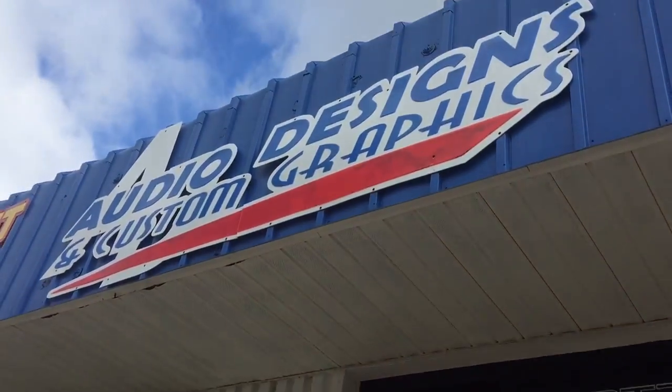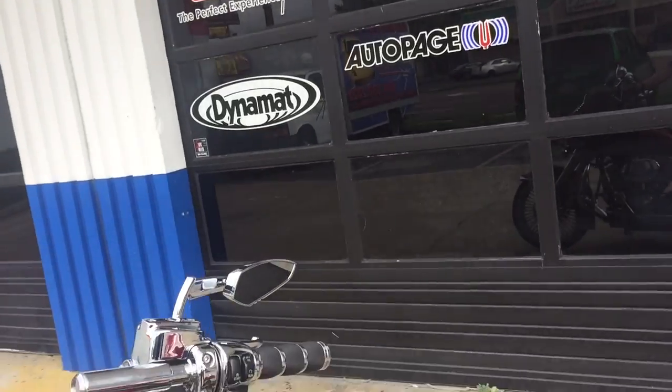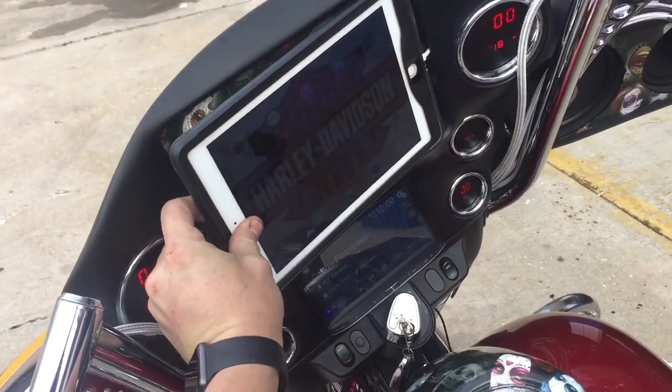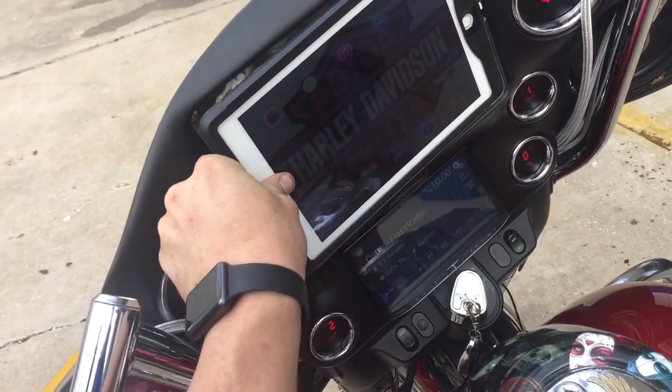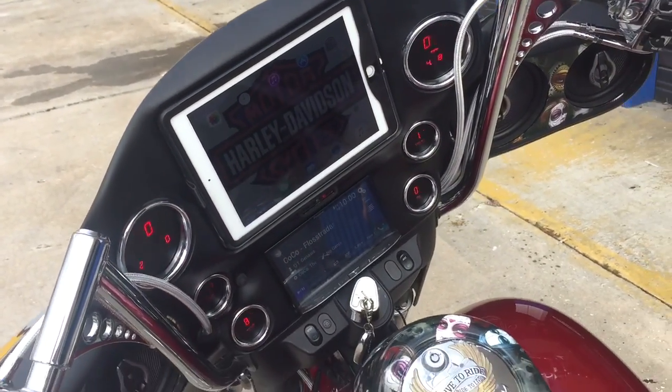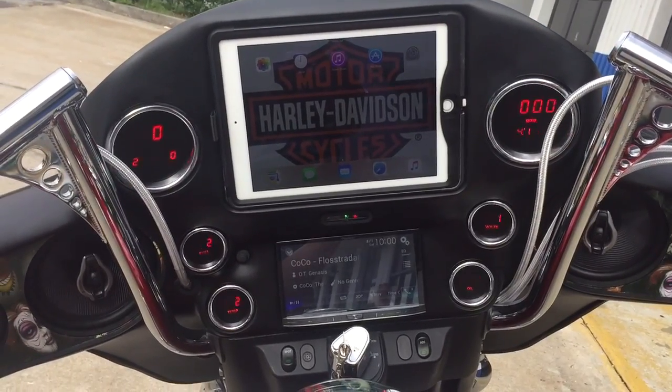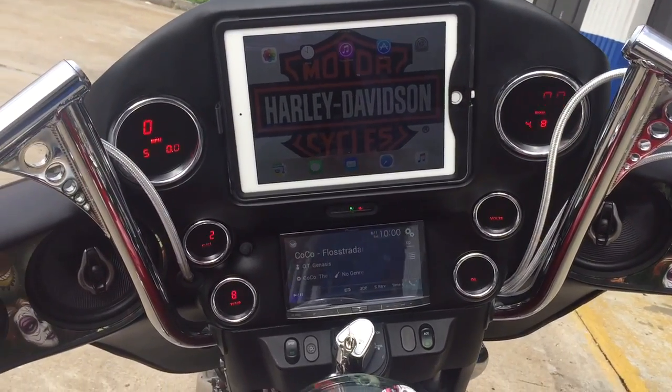Hey, this is Darren with Audio Designs and Custom Graphics in Jacksonville, Florida. Working on a 2007 Harley here. As you can see, we got a lot of customization in it — probably got about 150, 160 hours in it. Did a full iPad Air 2 in there.